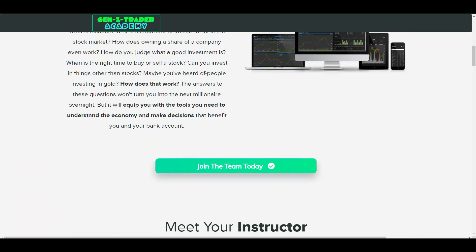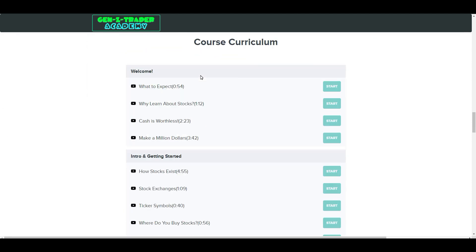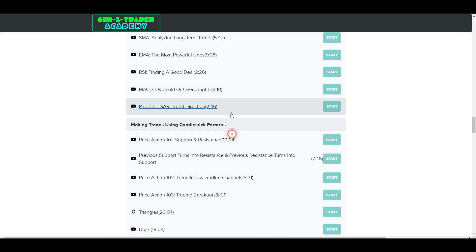But before I jump into the technicals, I have a special announcement. The massive sale on the Gen Z Trader Academy will be ending this March as the course is going to be getting a huge update. So if you want to learn technical analysis so that you can become more profitable, be sure to check it out down below.